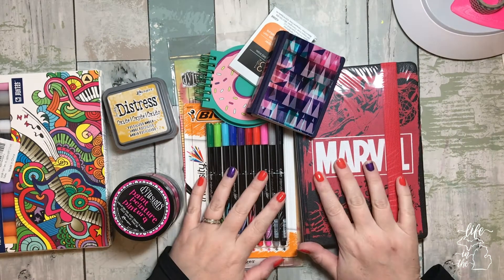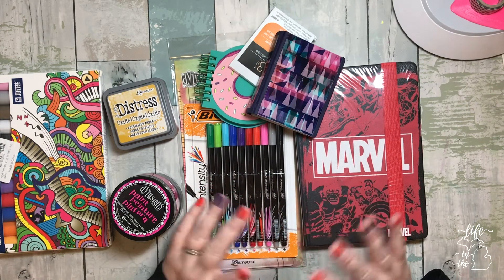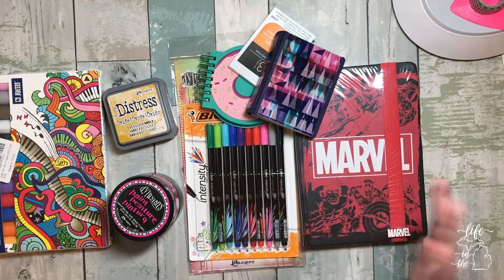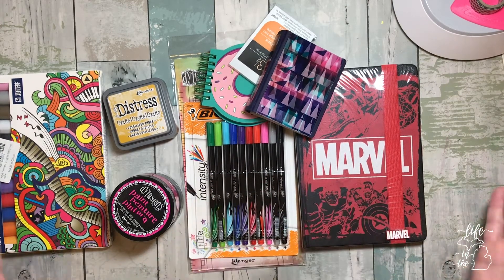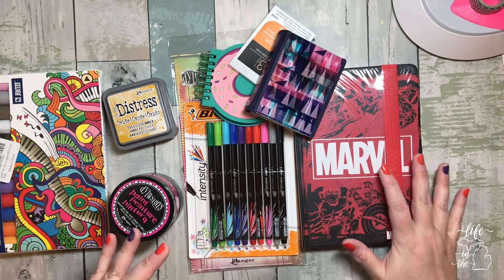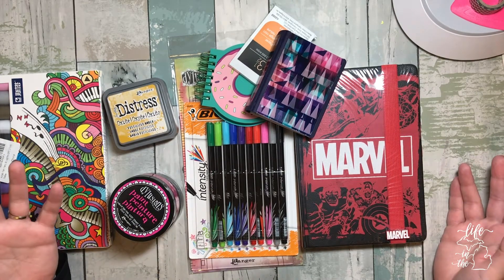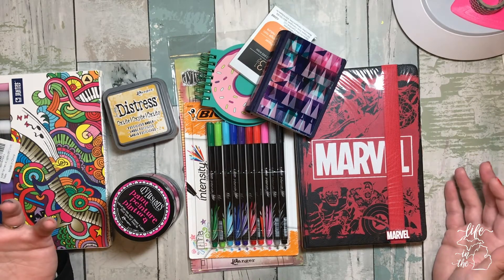Hey travelers, welcome back! Today is going to be a new little series. I've done haul videos before, but we're actually going to call this 'What's New in the Office' because this is a few weeks' worth of purchases and randomness, so I'm just gonna show you what I got.